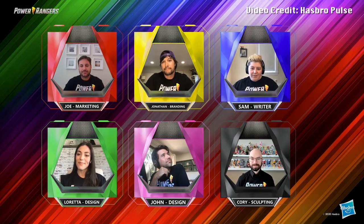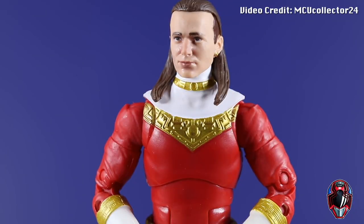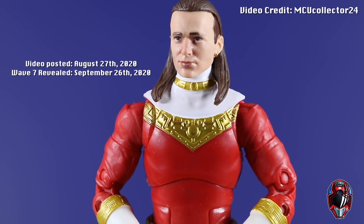The month of September would bring with it plenty of Wave 7 leaks. By that time, it was revealed that HasCon or PulseCon would be taking place at the end of the month, and by the time that the convention rolled around, not only was the wave known, it was already released. Towards the end of August, YouTuber MCUCollector24 stated in one of their Wave 6 reviews that a source had told them Wave 7 would consist of MMPR Green, MMPR White, Dino Thunder Red, and a Z-Putty.